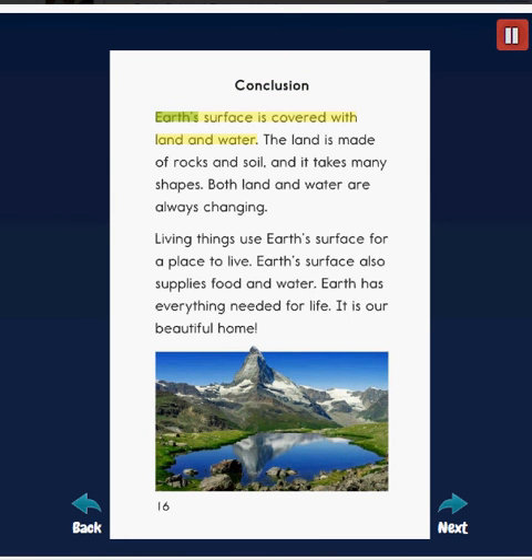Earth's surface is covered with land and water. The land is made of rocks and soil and takes many shapes. Both land and water are always changing. Living things use Earth's surface for a place to live. Earth's surface also supplies food and water. Earth has everything needed for life — it is our beautiful home.